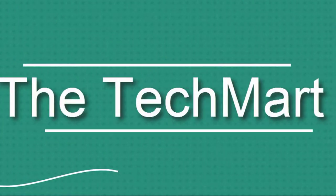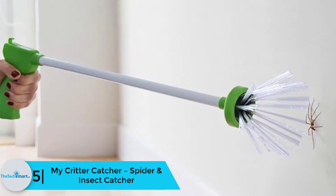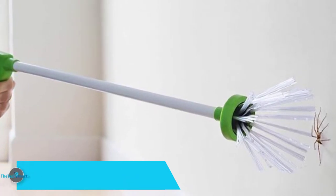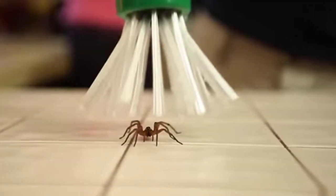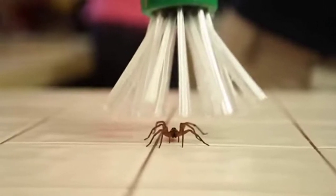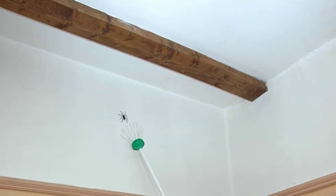Starting at number five, we have the My Critter Catcher spider and insect catcher. This bug catcher requires no battery or electricity to run — you can efficiently operate it with your bare hand. With this bug catcher you can effortlessly catch scorpions, flies, cockroaches, moths, crickets, wasps, bees, millipedes, and centipedes. The no-chemical formula also makes this an eco-friendly product, and you do not have to make any direct contact with the insects.